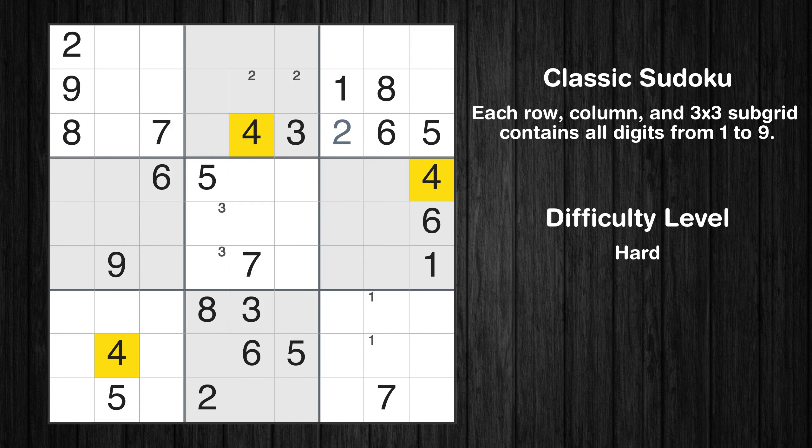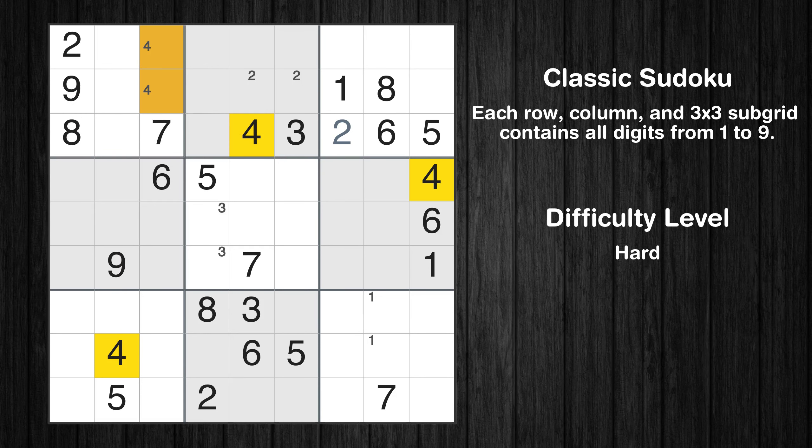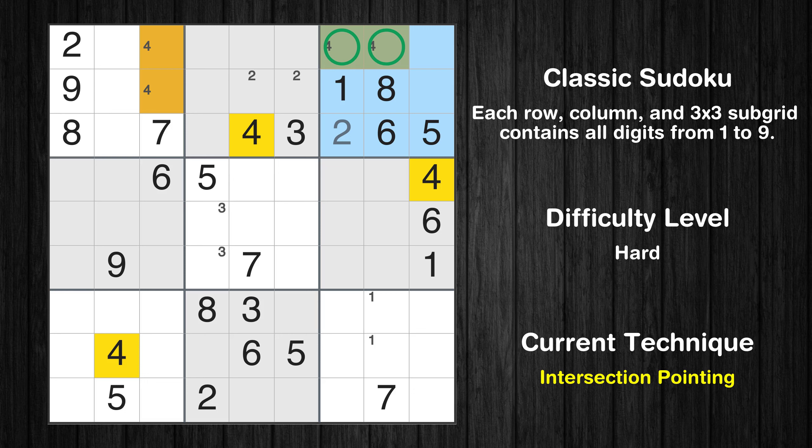Let's move to number 4. Only two positions left in the first box where value 4 can be placed. Only two positions left in the third box where value 4 can be placed. There is an intersection with another region in subgrid 3 — value 4 has to be in one of the marked cells, so it cannot be in any other cell in row 1.